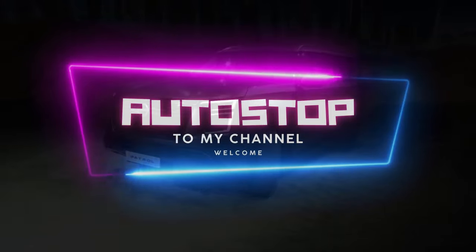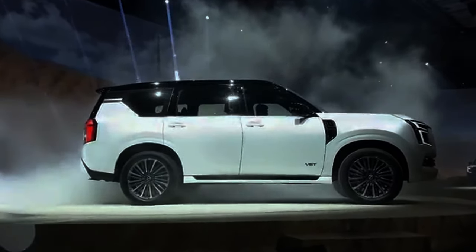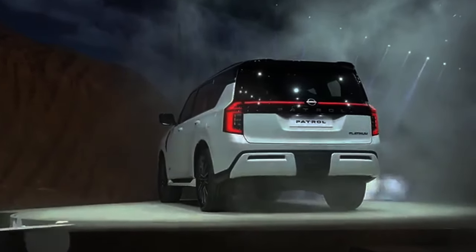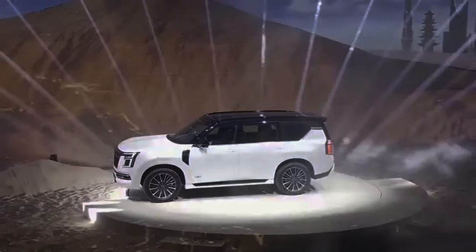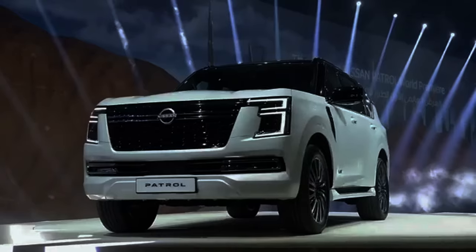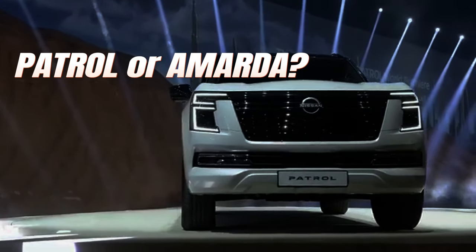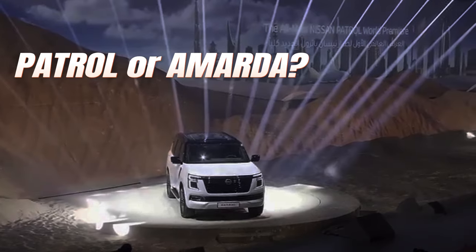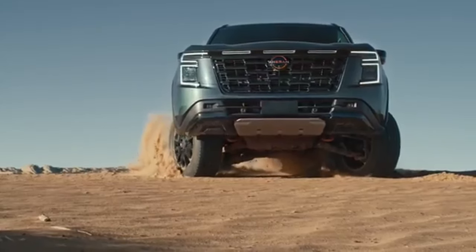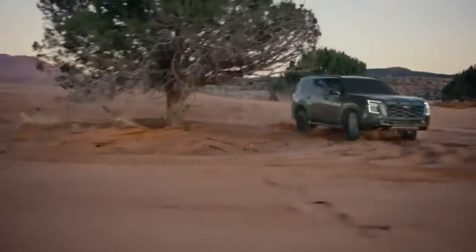A couple of days ago, Nissan Motor Corporation unveiled this seventh-generation Nissan Patrol in the Middle East, coinciding with the introduction of the Armada in the northern United States. If you happen to be in a market outside these two regions — markets where you can have either the Patrol or the Armada — what could be your go-to choice, especially when the two nameplates are basically the same models? Of course, there are differences that may or may not relatively matter, but let's break that down.